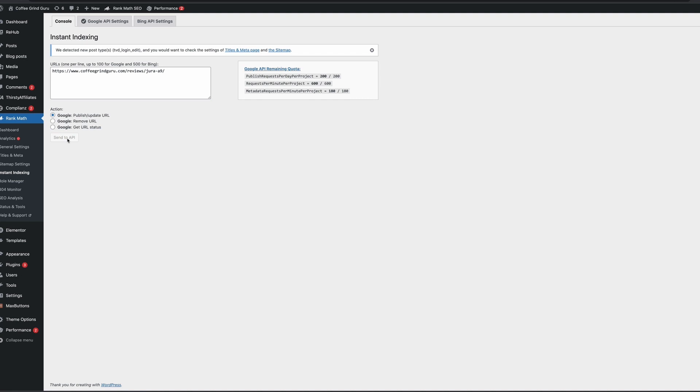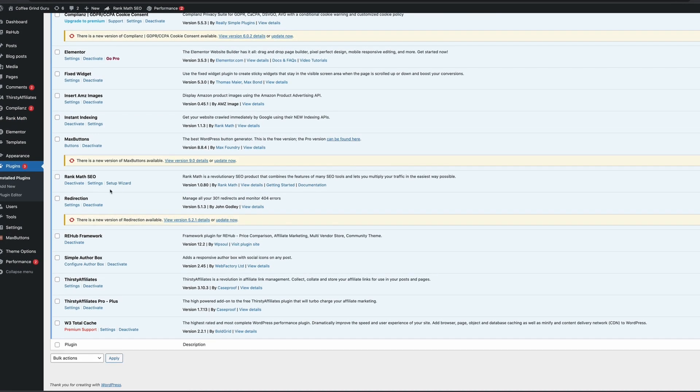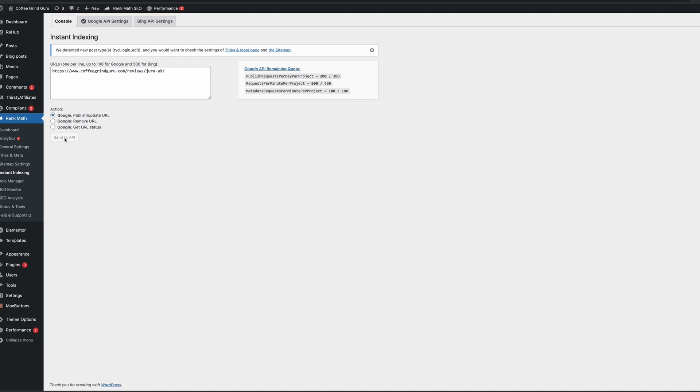Now you can submit your URLs. One thing to point out: if you are using the AMSI Images plugin, there is a conflict between the two. This held me up for about three weeks while I figured out why it wasn't working — simply deactivate the AMSI Images plugin and try again. You should see a success message, then reactivate AMSI Images and away you go.